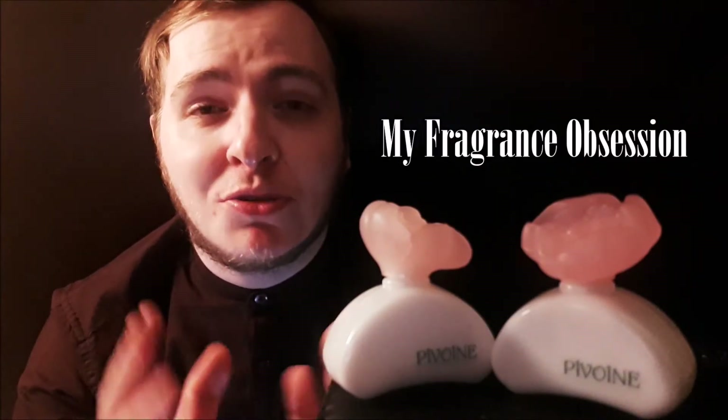Hello guys, Matt here and welcome to my fragrance obsession. I hope you're all doing very well. Tonight I'm going to be giving you guys three brand new reviews — really looking forward to doing it. It's good to get back into fragrances, to do reviews, and to actually talk here on camera to all of you guys. It's good to be back. The fragrance I've got on review tonight is a very old fragrance — a scent that not a lot of people talk about. It's sort of a hidden fragrance.